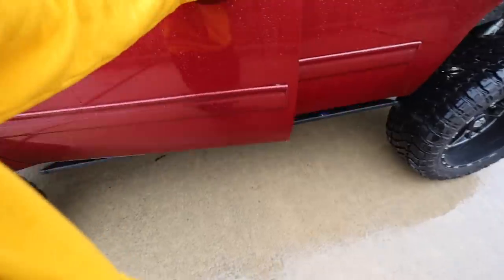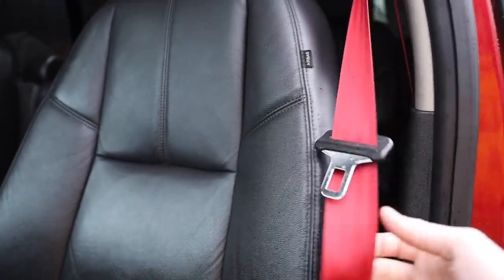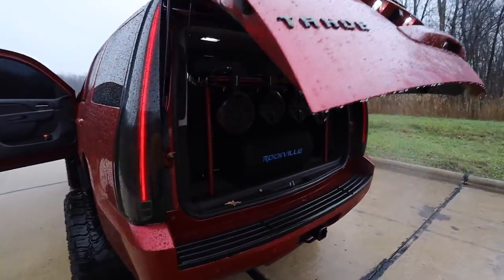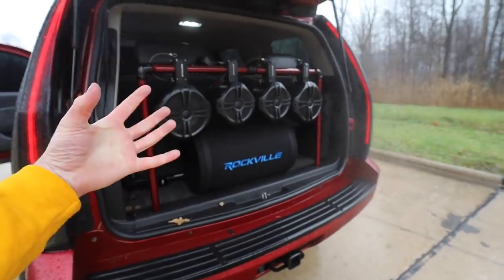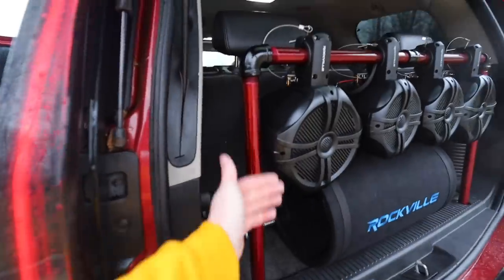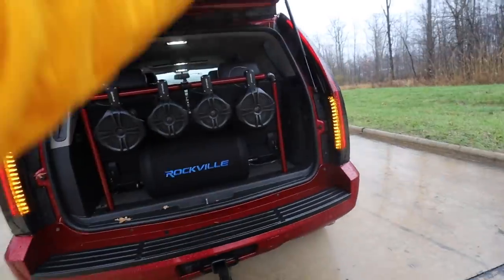On top of that, it has AMP Research power steps, full leather interior, and we swapped all the belts out to red to match the paint — looks super sharp. We also took out the 12-inch sub that was in the trunk and installed a 12-inch sub with four marine speakers on a custom powder-coated mount. This is an absolutely incredible opportunity to take this thing home.